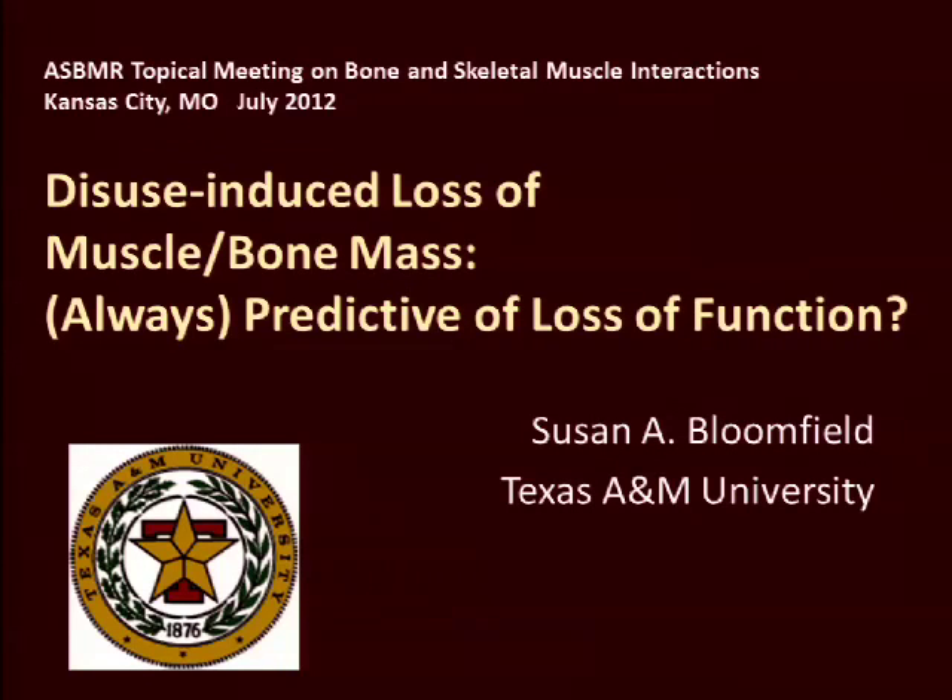Good morning, and thanks to the organizers of this meeting for inviting me here. This sort of meeting is a real treat for those of us coming from a background in integrative physiology — it's just up our alley, and of course, we think it's all important. I want to share with you today some of the data from our lab that deals with questions we've addressed from the point of view of disuse, or the removal of the loading system in various contexts, and how that impacts on these two tightly related tissues.